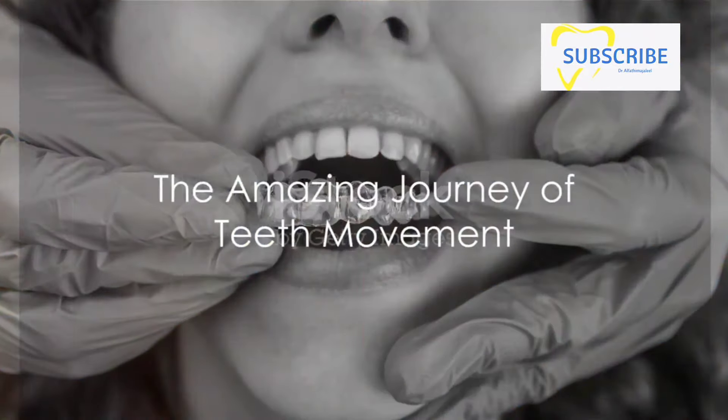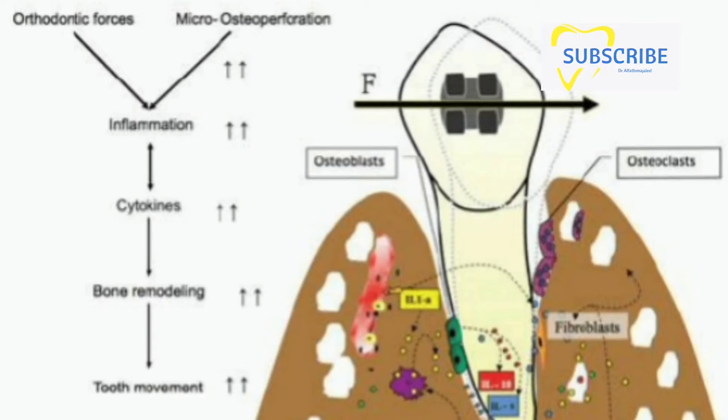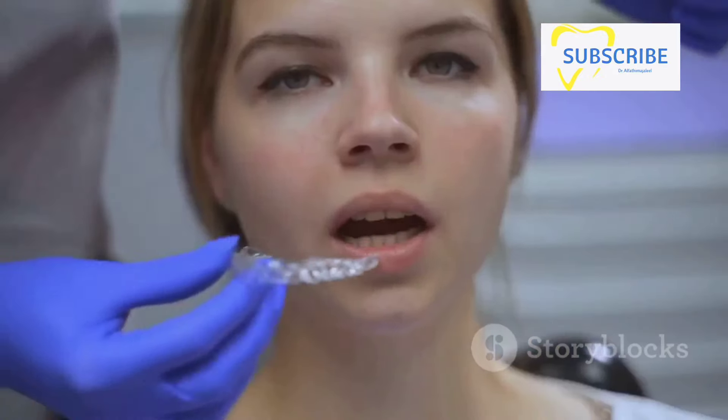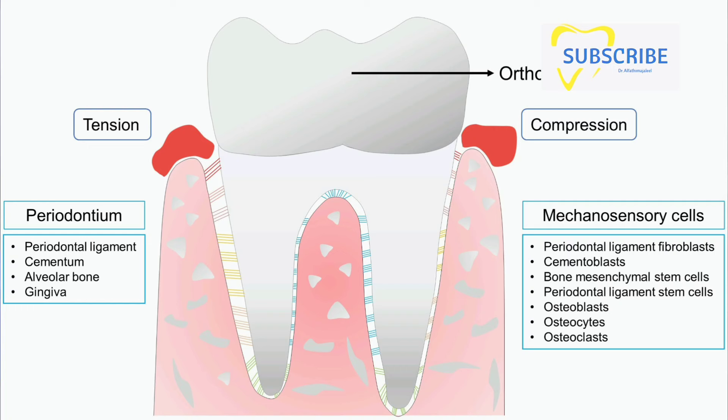Did you know how fast your teeth can move? It's a fascinating journey that can change your smile in a surprisingly short time. Our teeth are not cemented in place within our jaws — they can and do move. This might seem like a shocker, but it's a natural process and incredibly important in orthodontic treatments. Our teeth have the remarkable ability to respond to pressure over time, which is why braces and aligners can guide them into more desirable positions, transforming our smiles.